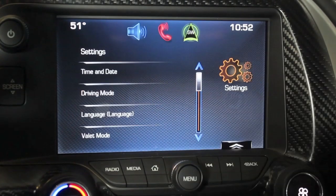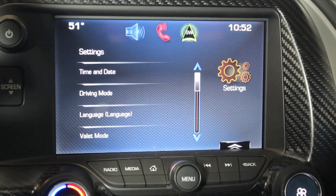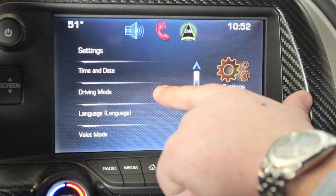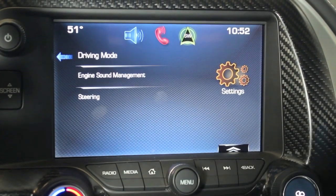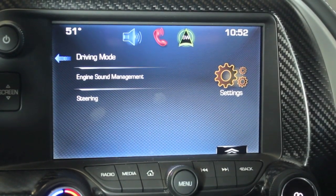Inside the settings menu, go to driving mode. You're going to find that underneath time and date, towards the top of the menu. Underneath driving mode, you're actually going to have two different options. First, we'll concentrate on the engine sound management.